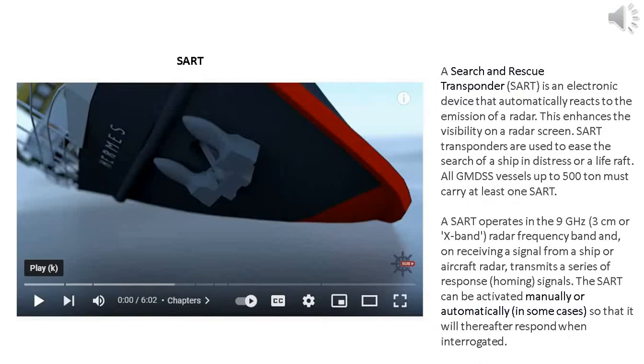A search and rescue transponder, SART, is an electronic device that automatically reacts to the emission of a radar, enhancing visibility on a radar screen. SART transponders are used to ease the search of a ship in distress or a life raft. All GMDSS vessels up to 500 tons must carry at least one SART. A SART operates in the 9 GHz, 3 cm or X-band radar frequency band and, on receiving a signal from a ship or aircraft radar, transmits a series of response homing signals.